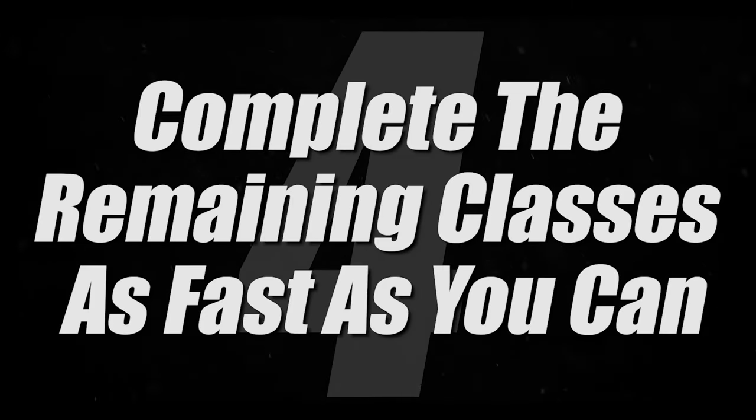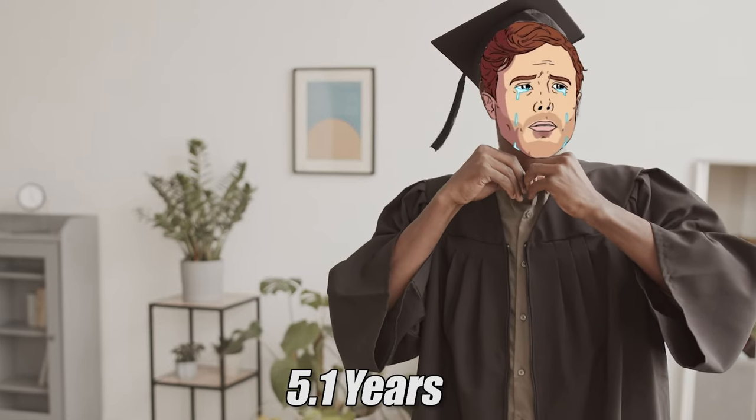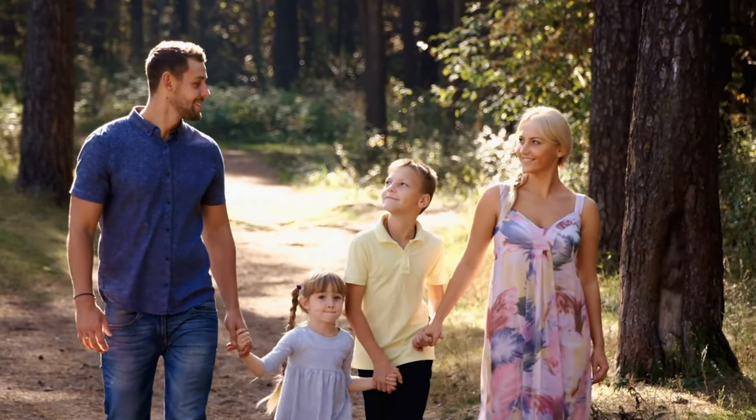Once you feel confident and have pre-studied all the classes, go ahead and enroll, then move to step four: knock out the classes as fast as possible, ideally in one to two terms. Bachelor's degrees typically take 5.1 years on average, but at WGU there are countless stories of people completing them in less than two years, and in extreme cases like Josh, in two months. Realistically, if you really focus, you can finish in about one year. Even with a family and full-time job, two years or less is very achievable.